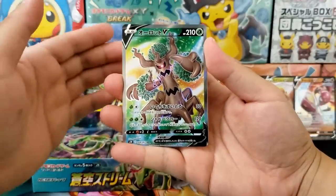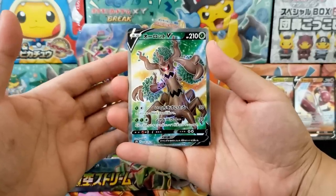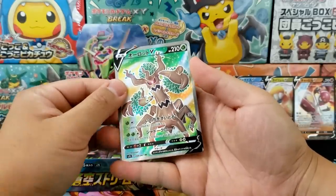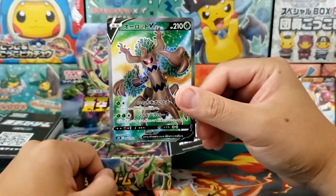Oh my god, there's our secret rare — and it's the worst one. Trevenant Full Art V. Oh, that hurts. That really hurts. Trevenant Full Art V, secret rare number 68 out of 67. Oof, that is brutal.